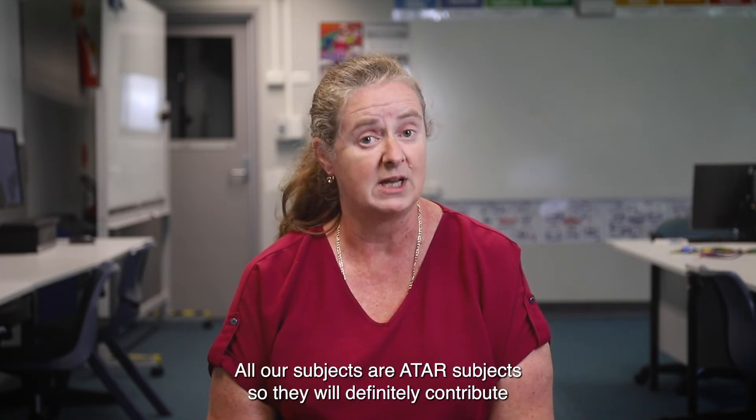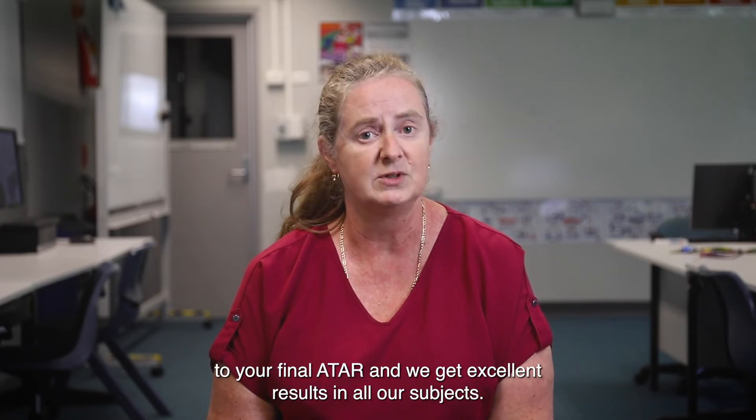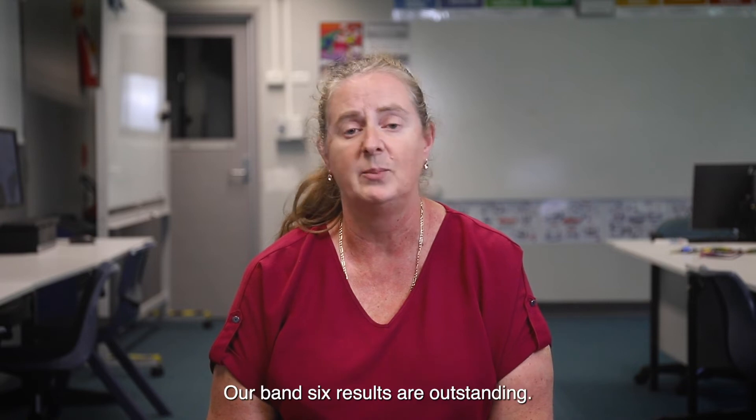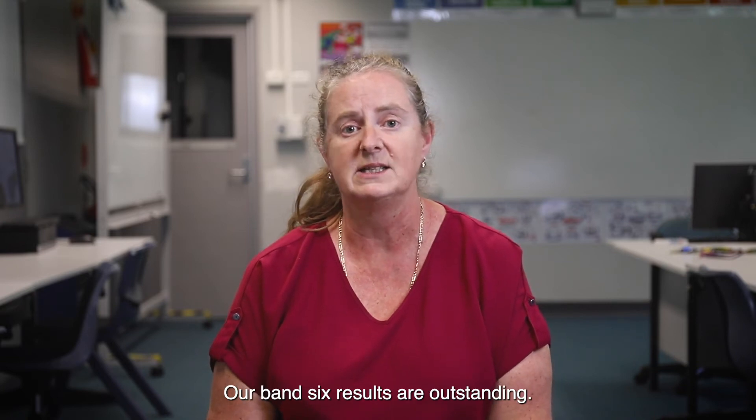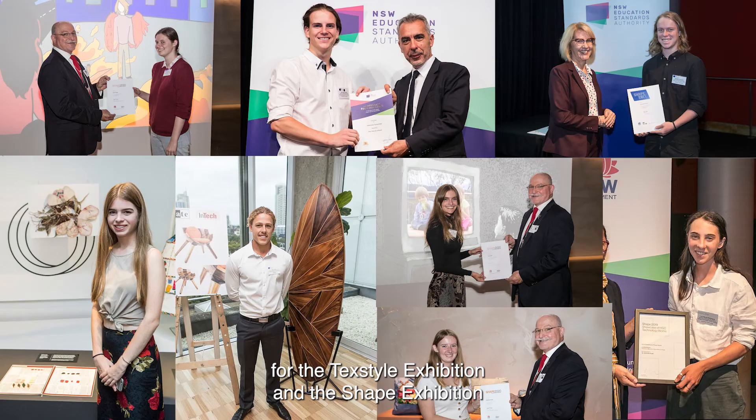All our subjects are ATAR subjects, so they will definitely contribute to your final ATAR, and we get excellent results in all our subjects. Our Band 6 results are outstanding. Every year we have students who are selected for the Textile Exhibition, the Shape Exhibition, and the Tech Exhibition, which are put on by NESA.